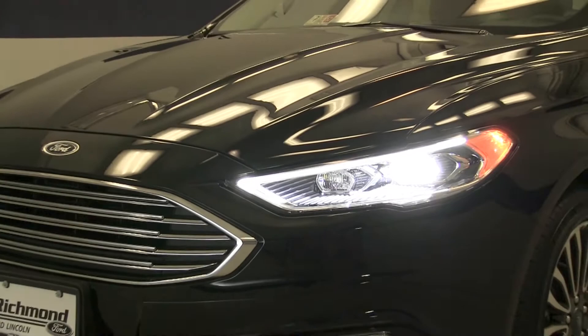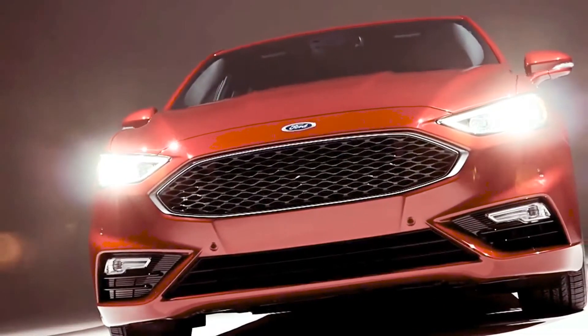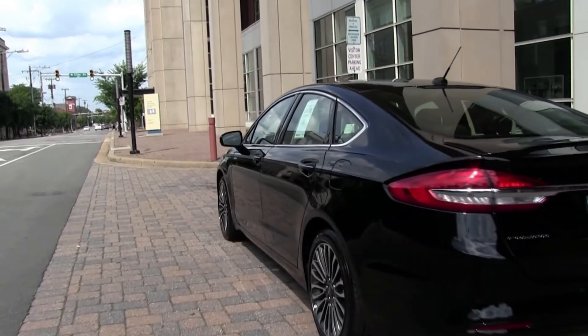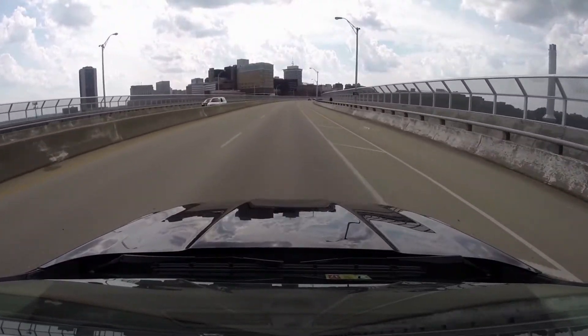The famous Fusion grille has been changed so that the bars meet the body lines, and for the Sport and Platinum models you get either a premium painted or high gloss mesh grille. The body lines of the Fusion are fluid and aggressive — it cuts through the wind like a streamlined bullet.